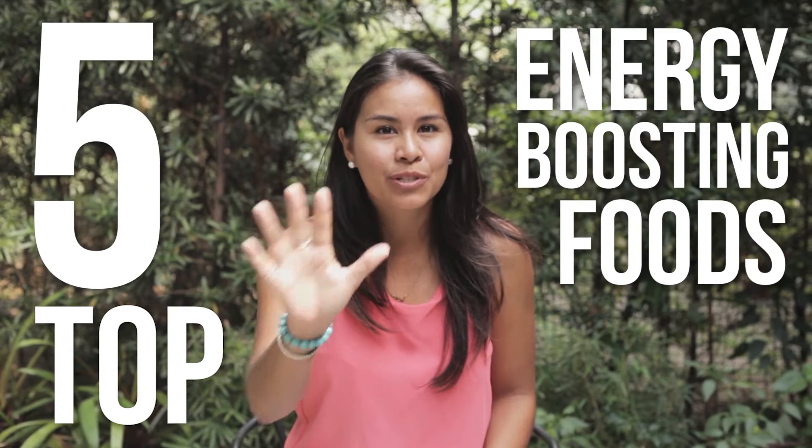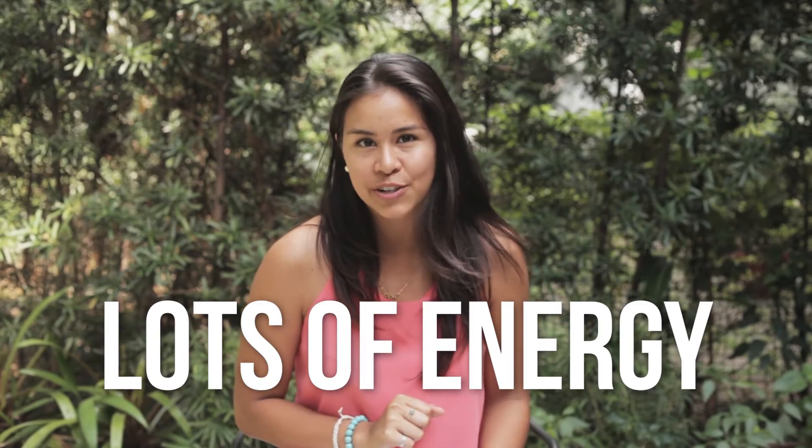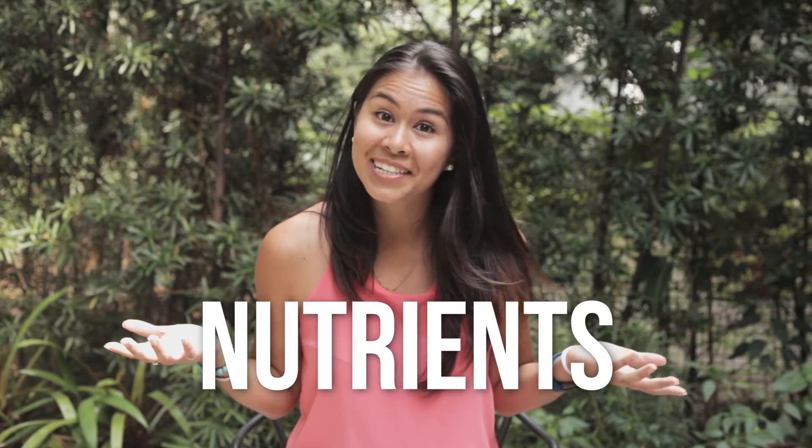Hey guys, it's Fruitfully Christine here and today I'm gonna tell you the five top energy boosting foods that you can incorporate into your diet to give you lots of energy throughout the day and nutrients at the same time.